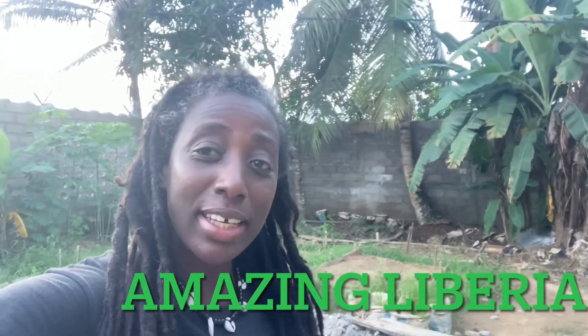Hi, so today is day 10 of the renovation. I was hoping it would be done by Saturday, but today is Sunday — so day 10. Let's see what we are doing; come along with me.